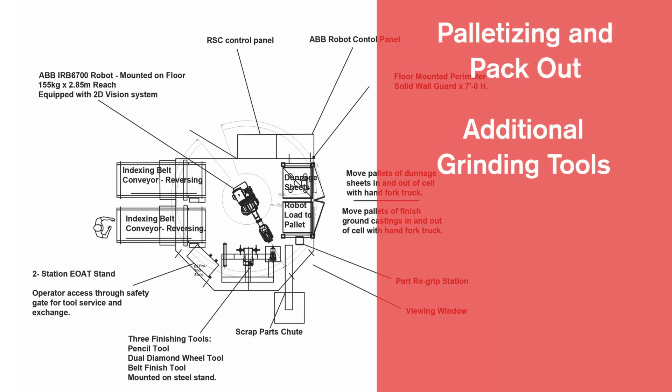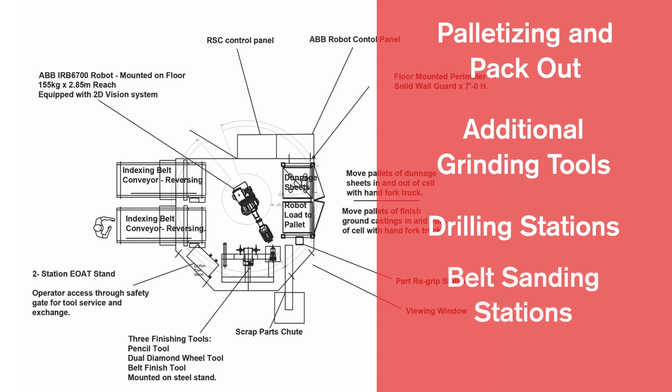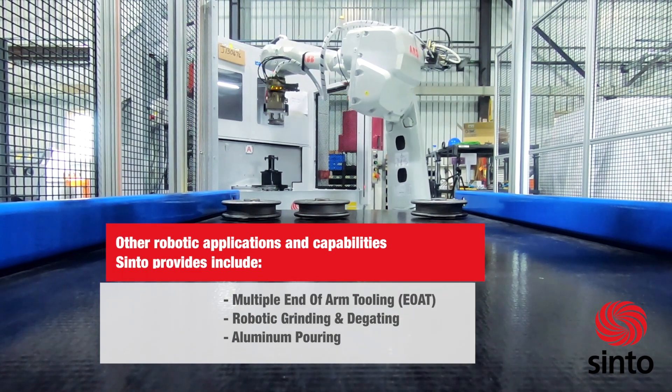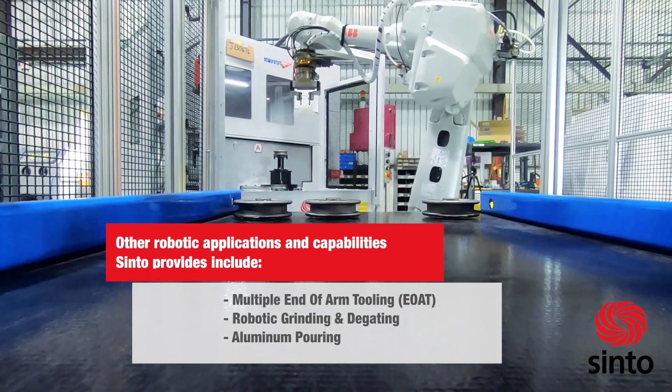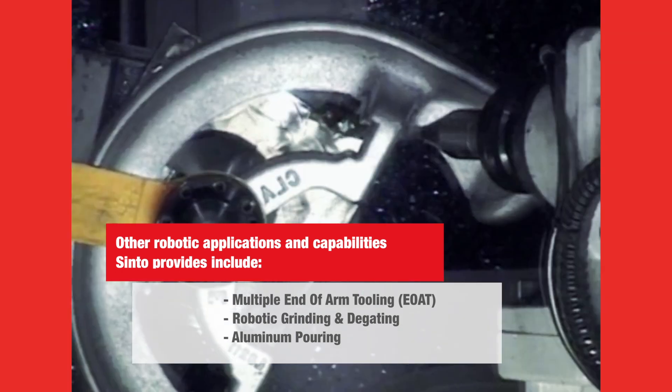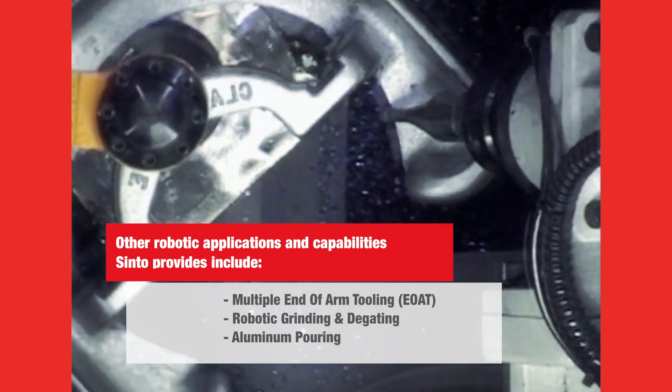Additional automatic features can be added to the cell such as palletizing and packout, additional grinding tools, drilling stations, belt sanding stations, gauging stations, and many others. Other robotic applications and capabilities Cento provides include multiple part arm tooling, EOAT, robotic grinding, degating, and aluminum pouring.